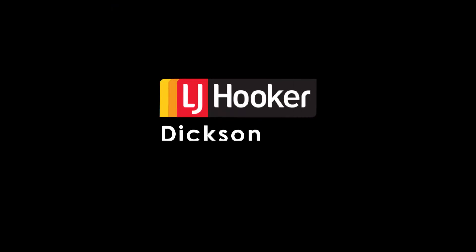Once again, I'm Nick Salter-Harding from LJ Hooker Dixon. It's been an absolute pleasure. Until next time, log on to LJ Hooker and LJT.